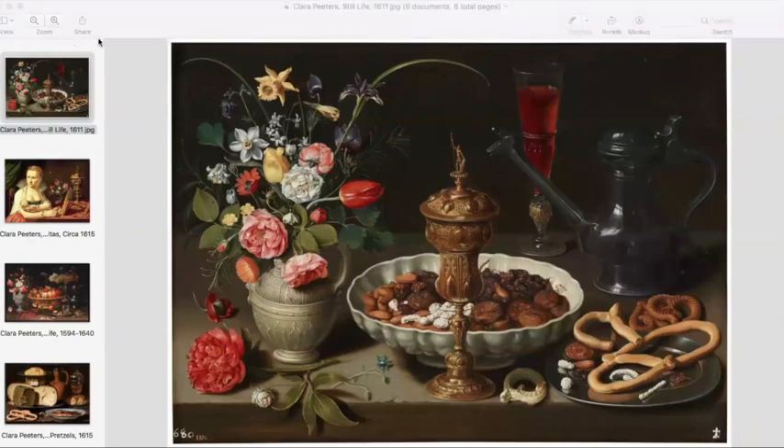Clara Peters: a reflection of self and society. Now known as a master painter, Clara Peters created an array of work consisting mainly of highly realistic still lifes.